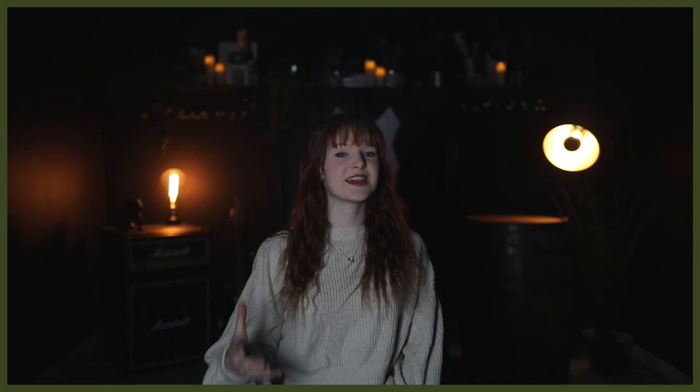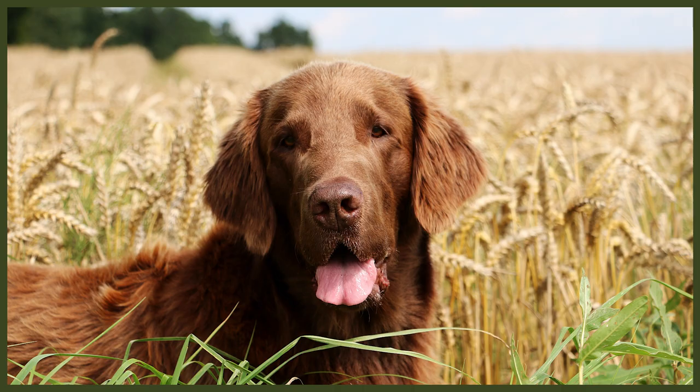The flat-coated retriever originated in England and was bred as a gamekeeper's dog. They're said to descend from the now-extinct St. John's water dog, just like the Newfoundland, though it remains unverified.